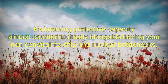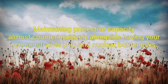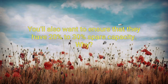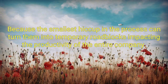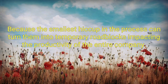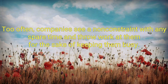Maintaining protective capacity. Almost counterintuitively, alongside having your non-constrained resources chip in to clear bottlenecks, you'll also want to ensure that they have 20-30% spare capacity. The smallest hiccup in the process can turn them into temporary roadblocks, impacting the productivity of the entire company. Too often, companies see a non-constrained resource with any spare time and throw work at them for the sake of keeping them busy.